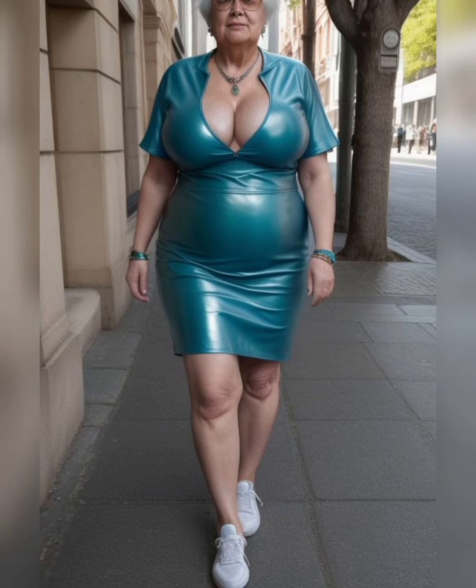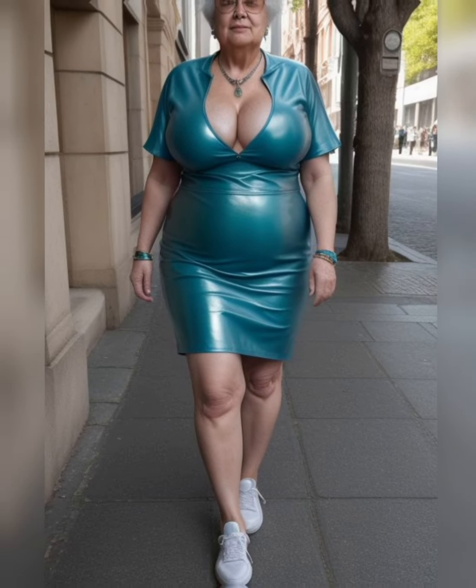Embrace color psychology. Colors evoke emotions and convey messages. Understanding the psychology behind different hues can help you make intentional choices. For example, red symbolizes energy and passion, while blue represents calmness and trust. Consider the emotions you want to evoke and choose colors accordingly.